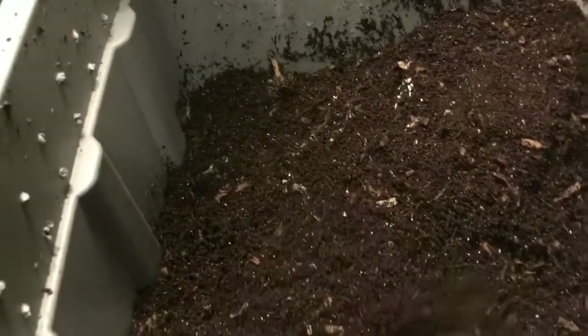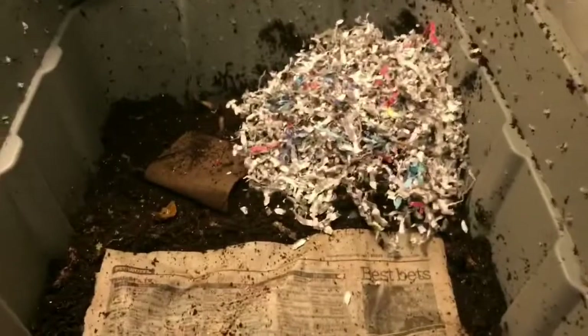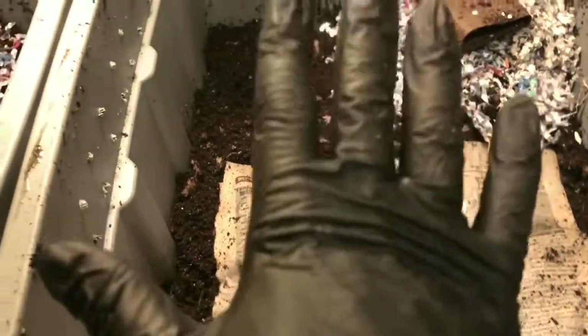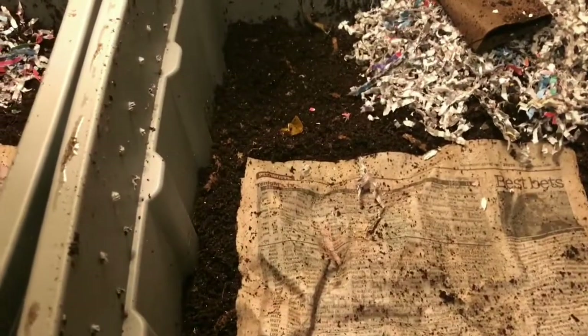Let me measure out a little bit more bedding and we'll call it a day. Cup and a half of bedding on top of each of these, and we'll leave them again for another week. This one on the left is our sand bin and the one over here is our eggshell bin. I'm going to leave the lids off overnight and then I will pop them on in the morning, and we'll come back next week and see how they're doing.